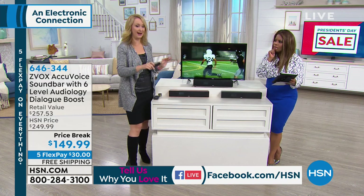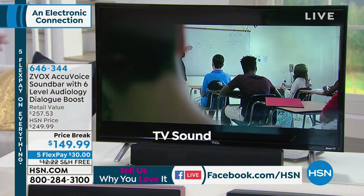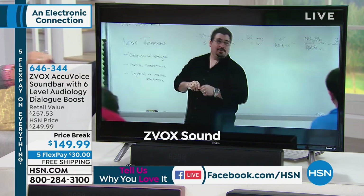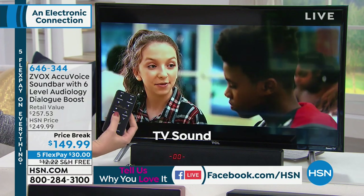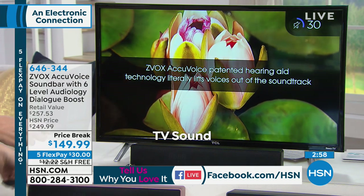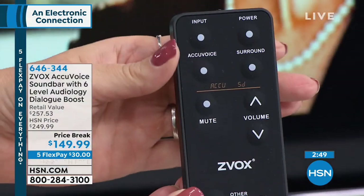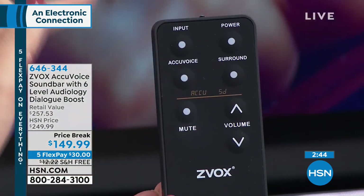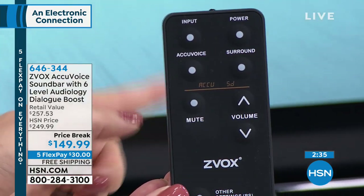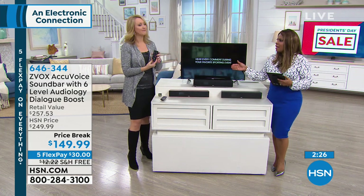Let me do another demo. There are your TV speakers — you can't hear that teacher at all. I turn on the Z-Vox — 'around 88 miles... Great Scott!' — big difference! I can mute the Z-Vox with the included remote control and still hear the TV sound. You can also train your main remote control to operate your Z-Vox, so you can tuck this remote in a drawer if you don't want an extra one. The remote features fewer, larger buttons, making everything easier to see.